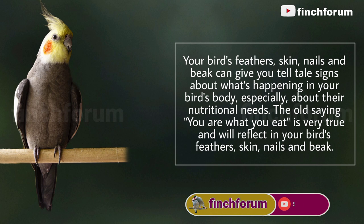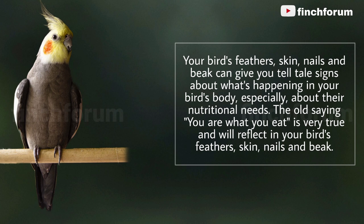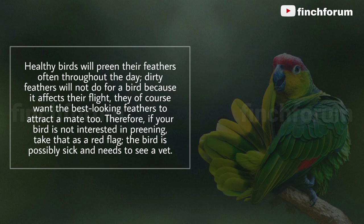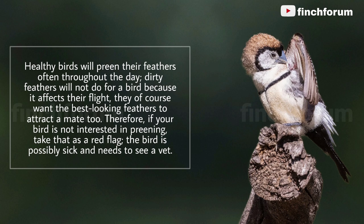Your bird's feathers, skin, nails, and beak can give you telltale signs about what's happening in your bird's body, especially about their nutritional needs. The old saying 'you are what you eat' is very true and will reflect in your bird's feathers. Healthy birds will preen their feathers often throughout the day, since dirty feathers affect their flight and their ability to attract a mate. If your bird is not interested in preening, take that as a red flag — the bird is possibly sick and needs to see a vet.